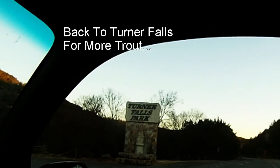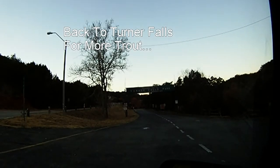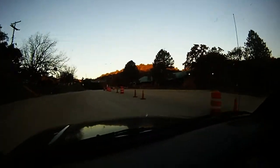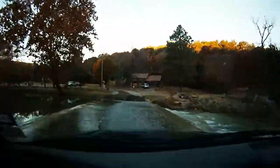Back to Turner Falls for more trout. Here's the view of the entrance to Turner Falls going right in, and another view. We've gone through the main gate and now we're headed to the first water crossing. Here's the first water crossing, and there's a view of the river.